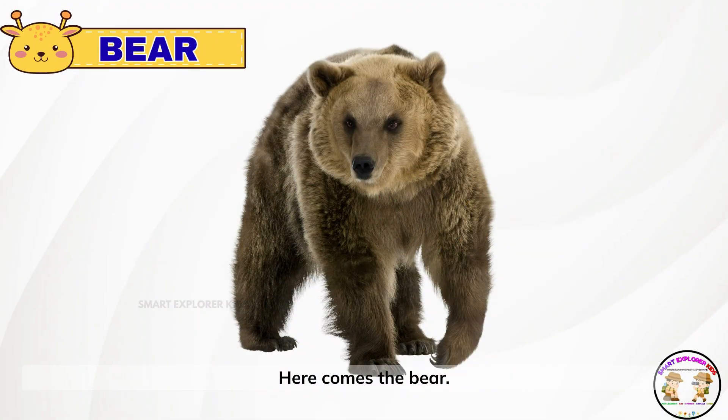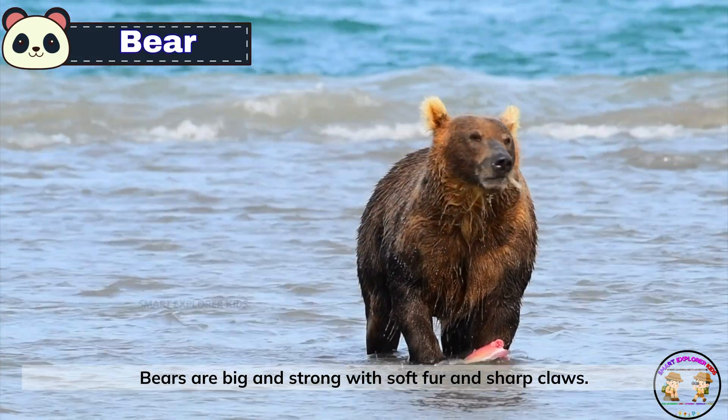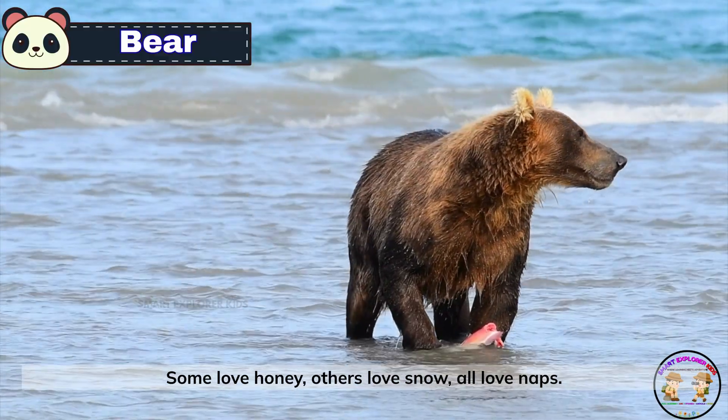Here comes the bear. Bears are big and strong with soft fur and sharp claws. Some love honey, others love snow — all love naps.